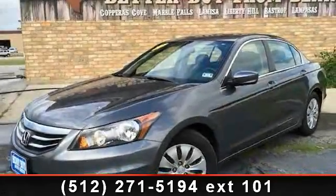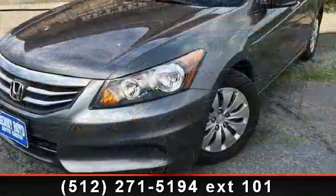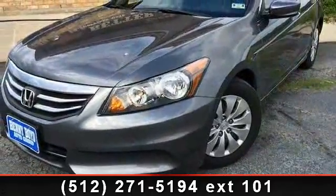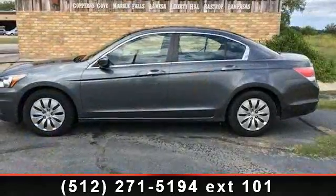Step into the 2012 Honda Accord LX — this may be the set of wheels you've been looking for. This vehicle comes with a reliable 4-cylinder engine connected to a smooth shifting automatic transmission.